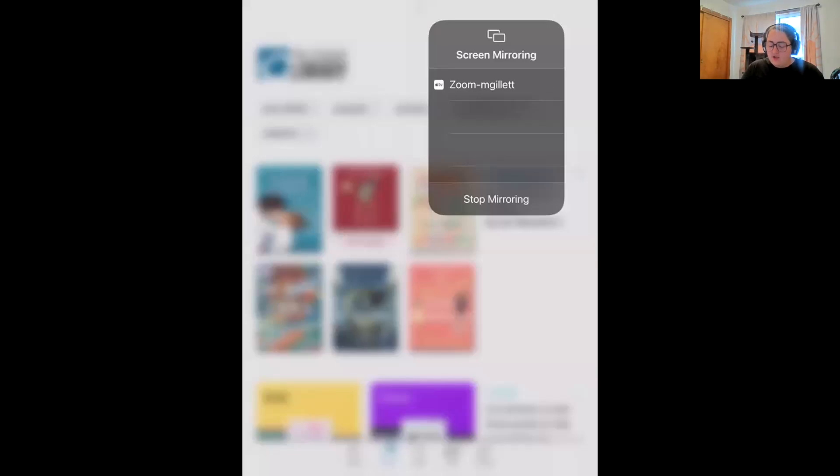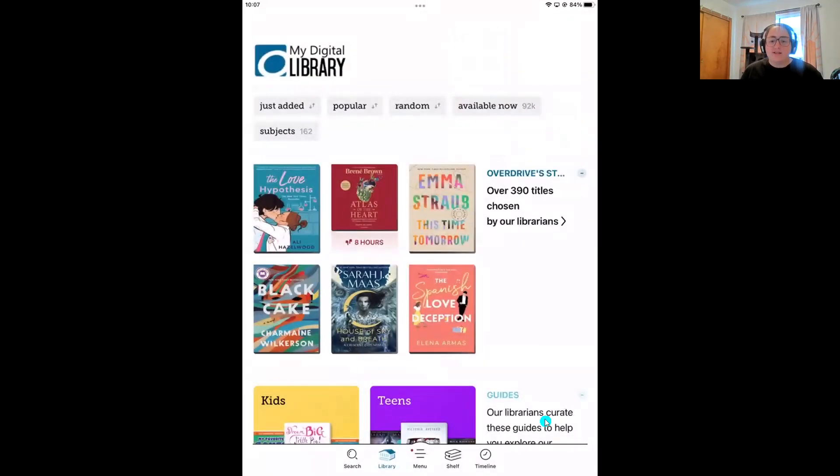All right, thank you Joe. Let me get connected here. While I get connected, Joe is going to chat out the instructions for changing your Zoom ratio. You only need to change your Zoom ratio if you cannot see the navigation bar at the bottom of my screen — there are five icons: search, library, menu, shelf, and timeline. If you cannot see those icons, the instructions Joe just put in the chat will fix that in just a couple of clicks.